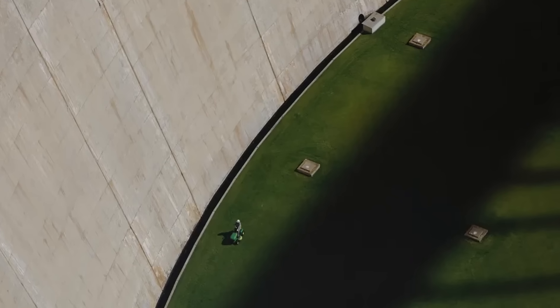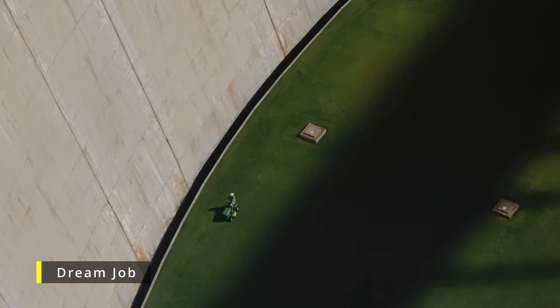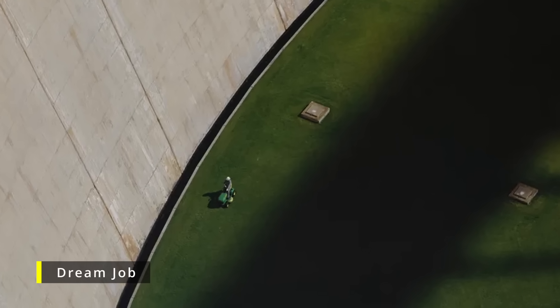The grass also provides a mild cooling effect that reduces temperatures inside the power plant below. Today, when you peer over the edge of the dam, you can still see the beautiful, well-manicured 8,600 square foot Kentucky bluegrass lawn.